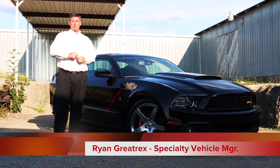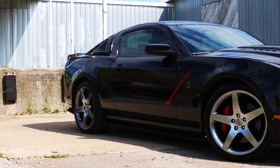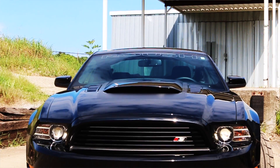Hello everybody, Ryan Graytrek's Ford of Murfreesboro, taking a look at another one of our great pre-owned vehicles. It's a 2013 Roush Stage 3, black in color, 565 horsepower — tons of fun. Let's take a look underneath the hood.